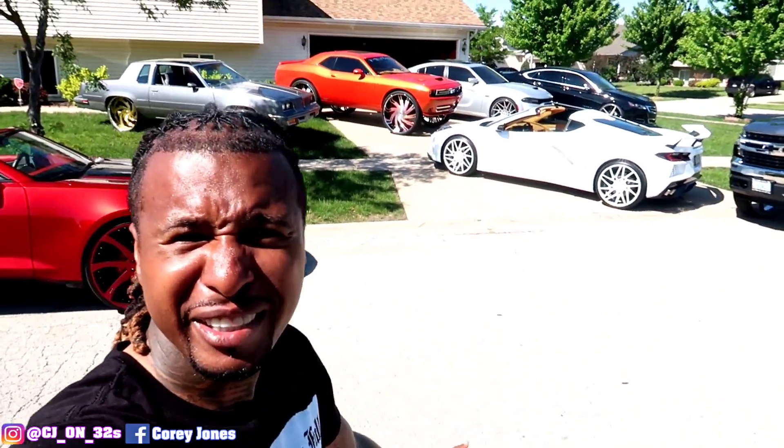Hope y'all enjoyed the video, man. Look at that sight back there. This your boy CJ on 32s, checking out with another video. I'm out, man. Gang.